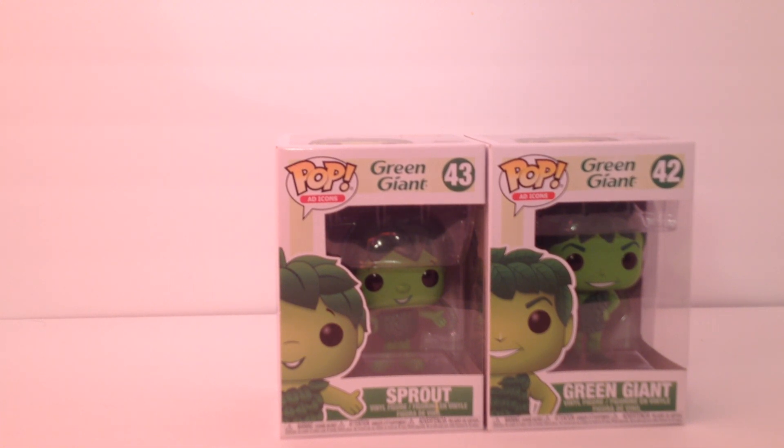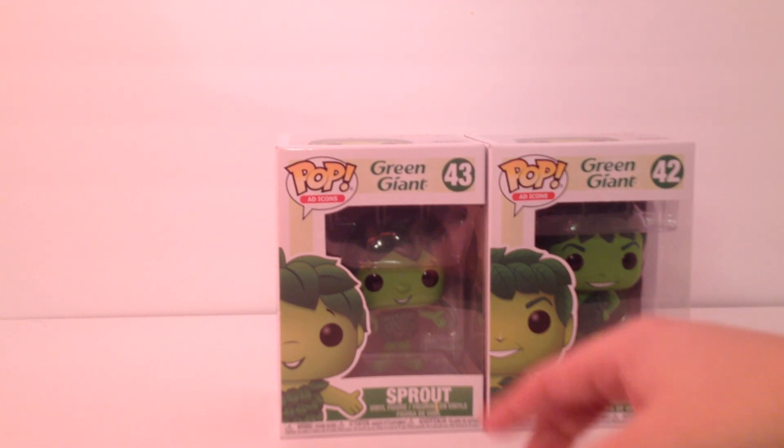I've been wanting to get these two for a while because I saw them at my ThinkGeek, but now for some reason our ThinkGeek is a GameStop. I guess they switched or something. But yeah, the Green Giant and Sprout.